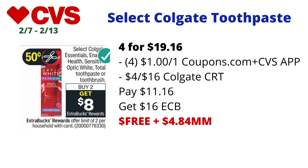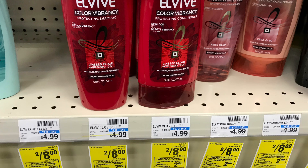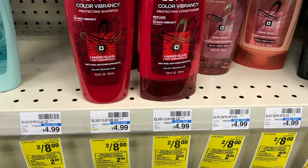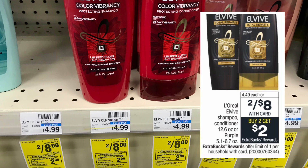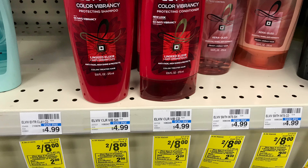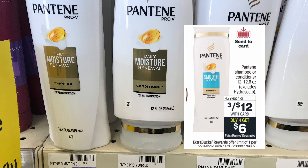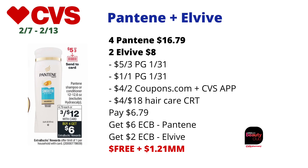I had a $4 off $18 hair care CRT, so I combined the L'Oreal Elvive shampoo and conditioner deal with the Pantene hair care deal. The L'Oreal Elvive is on sale two for $8, buy two get $2 back in ECBs, limit one. The Pantene is on sale three for $12, buy four get $6 back in ECBs, limit one. I picked up two L'Oreal Elvive totaling $8, and four Pantene — three for $12 plus one at $4.79.